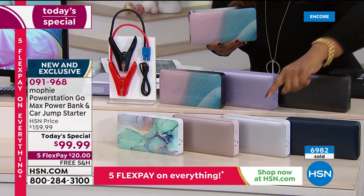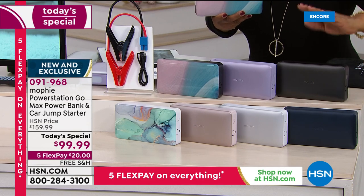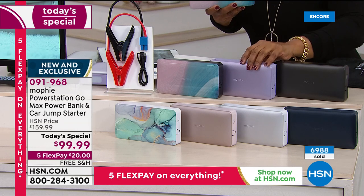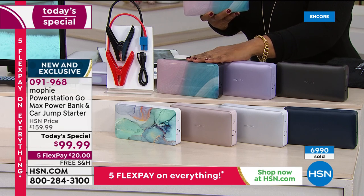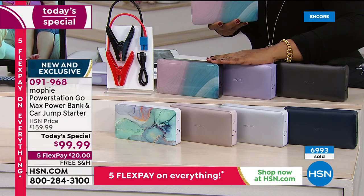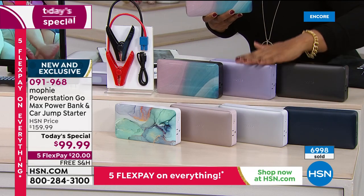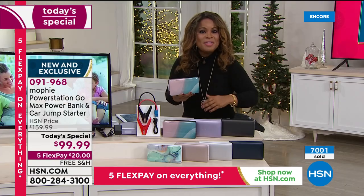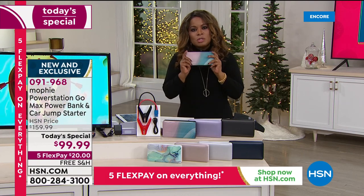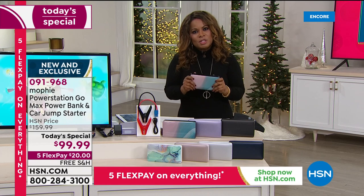Think about dads, sons, uncles, grandpa — this is a great gift for everyone on your holiday list. Remember, with Ebb and Flow, purple, and black, we can get those to you by December 14th. All the colors we can get to you about four days after that — December 18th. So 7,000 now gone. Congratulations — what a great Today's Special. Our most powerful Mophie to date. Thank you so much, Lori — great start to the day.